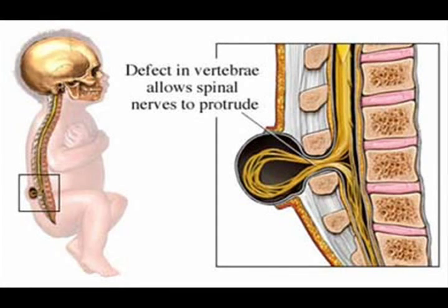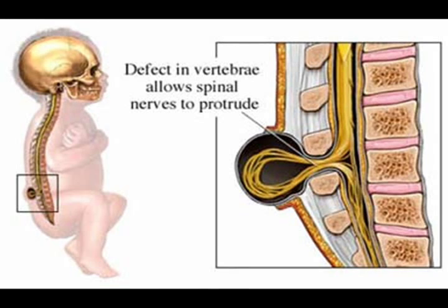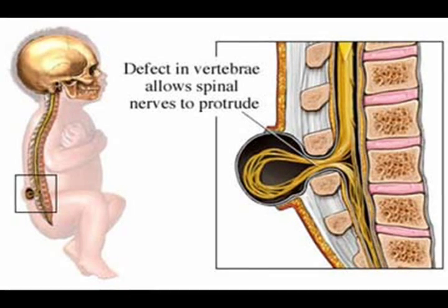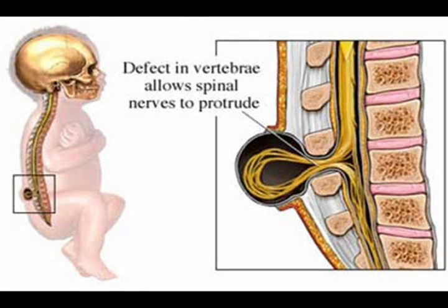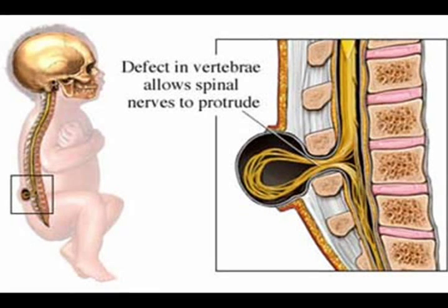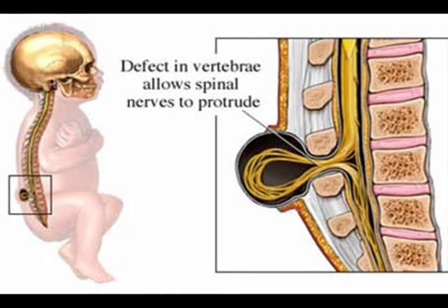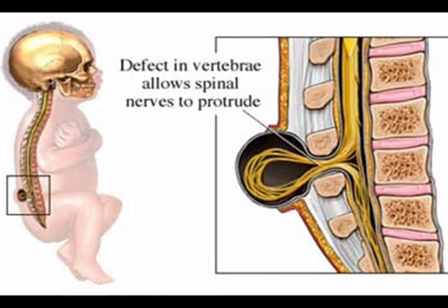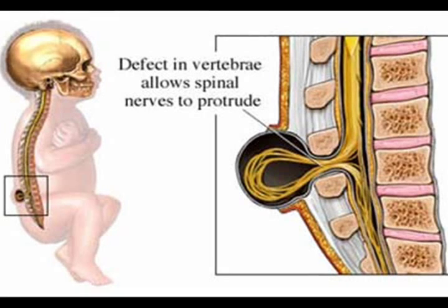Most people are not aware that they have Spina Bifida Occulta unless it is discovered on an X-ray taken for an unrelated reason. However, 1 in 1,000 individuals will have neurological defects or disabilities such as bowel or bladder dysfunction, back pain, leg weakness, or scoliosis.